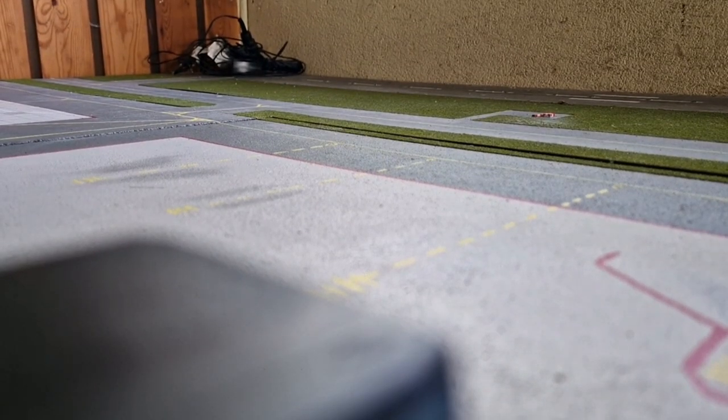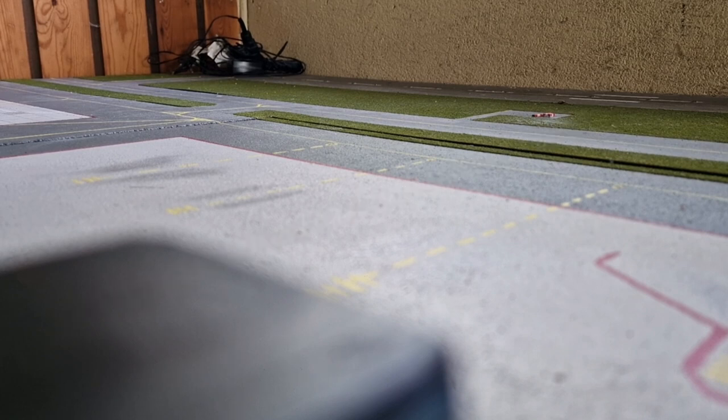Hello everybody and welcome to a brand new — and first — video on this channel, Zurich Model Airport. Basically what I will do today is present a bit about myself, just to get to know me a bit, and what this channel will be about.